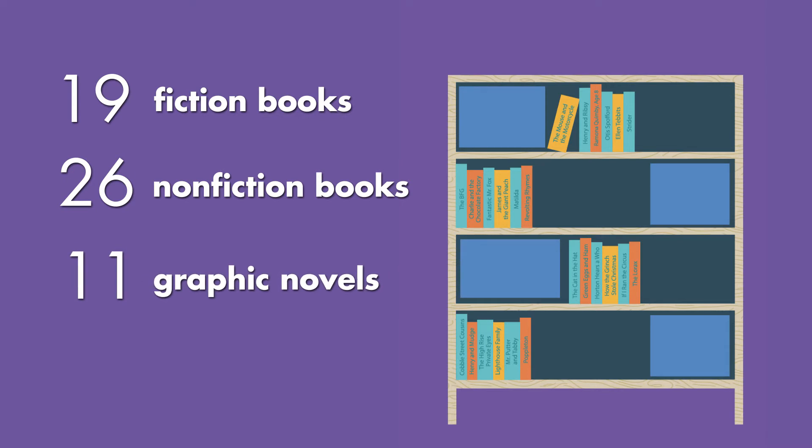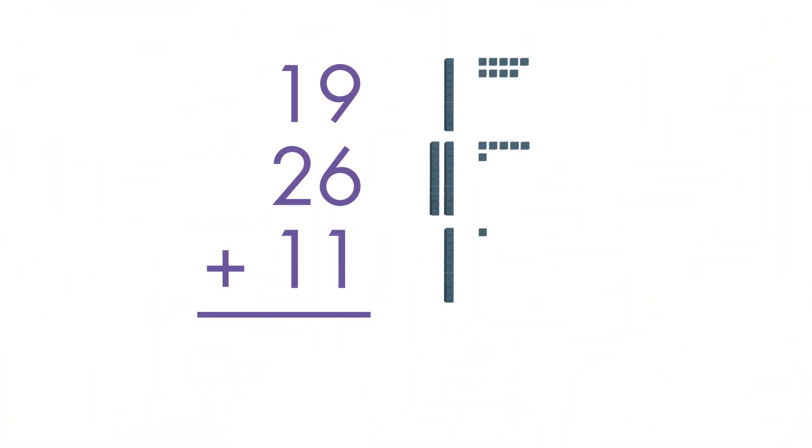You can add to figure out how many books you have in all. To add 19 plus 26 plus 11, start by lining up the 10s and 1s carefully. We'll model the problem with base 10 blocks.